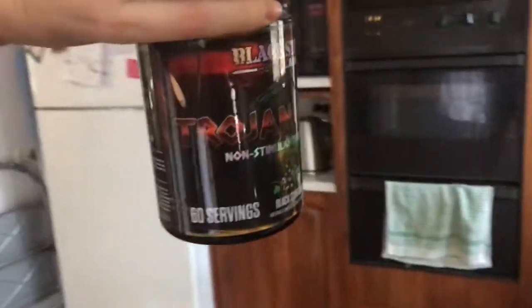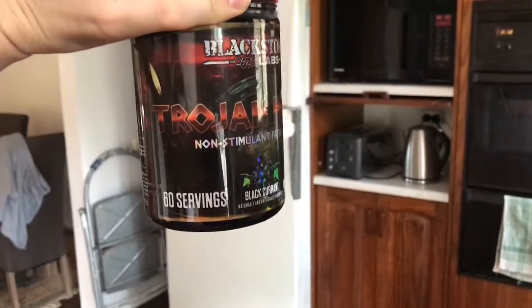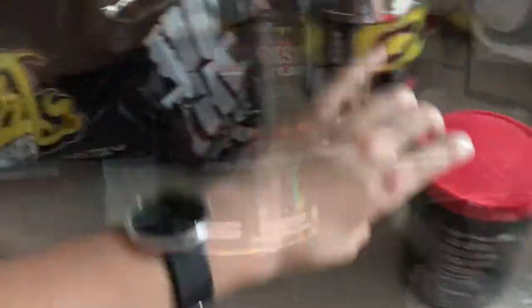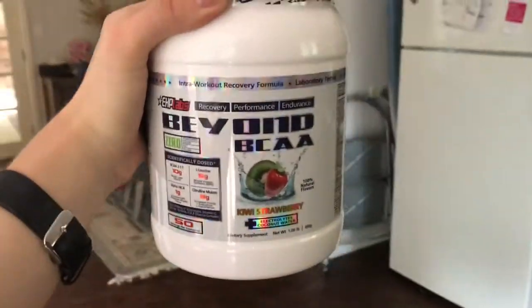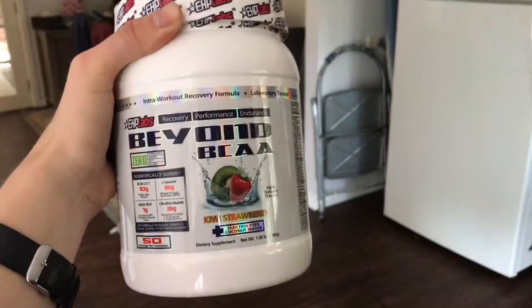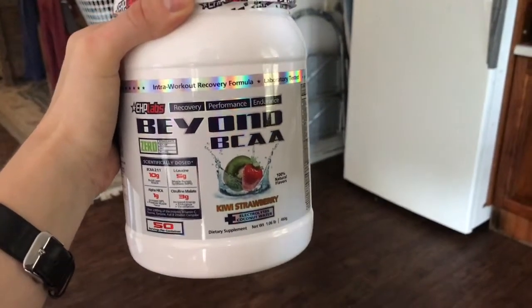Trojan Horse for Alex in a blackcurrant flavour — this is a really, really good fat burner. If anybody's looking to try a new fat burner, I'd definitely recommend Trojan Horse. And then I got some BCAAs because I ran out. I really love the EHP Beyond BCAAs. They're always good flavours — all of the EHP Labs stuff tastes amazing, in the whole range, in the OxyShred and in the protein that they have as well.